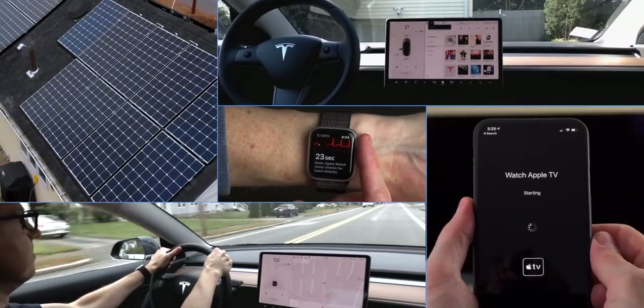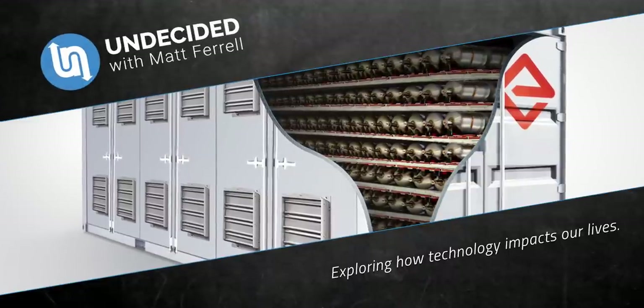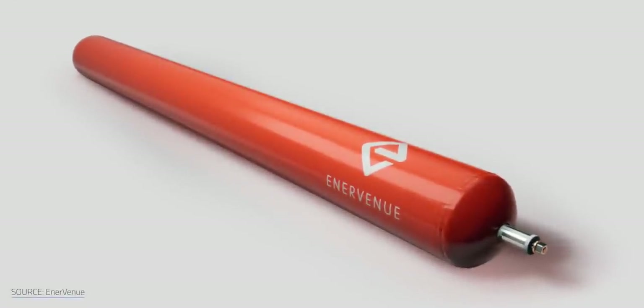I'm Matt Farrell. Welcome to Undecided. This scuba-tank-esque device is a nickel hydrogen battery — a member of the metal hydrogen battery family — and it could revolutionize renewable energy and grid-scale energy storage.